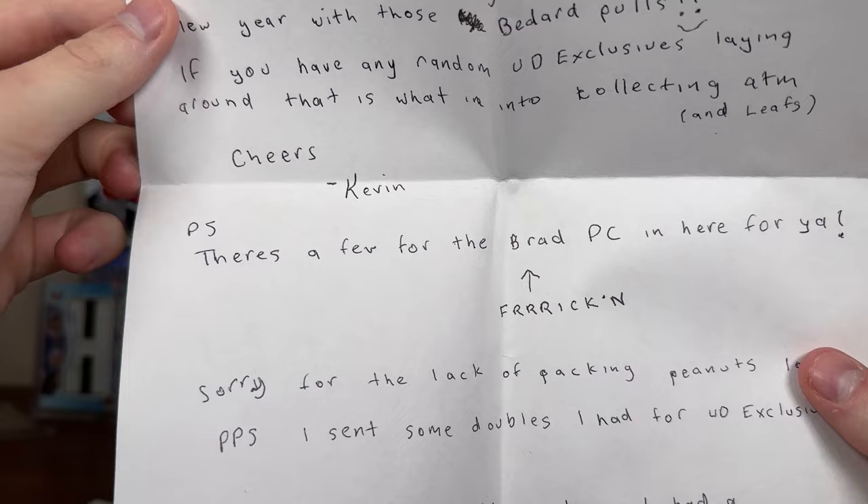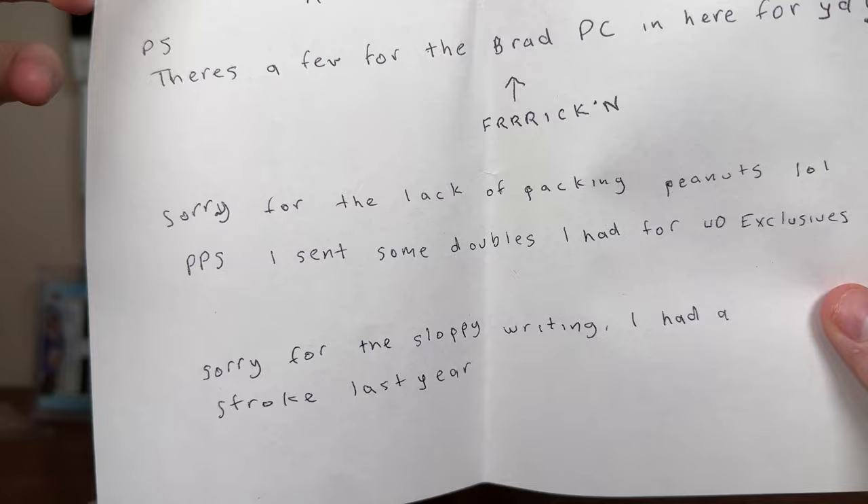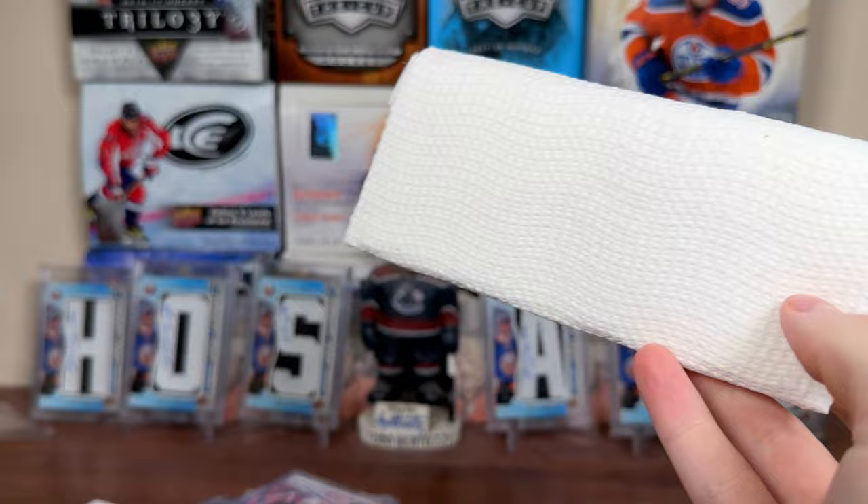P.S. There are a few for the Brad PC in here. Any Brad that people give me I'm just gonna give to J-Mac — he can take all my Boston crap. P.P.S. I sent some doubles I had for UD Exclusives. Sorry for the sloppy writing — had a stroke last year. Can't tell if you're joking, but okay. Alright Kevin, let's see what you sent.